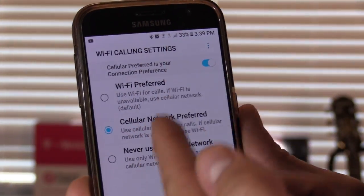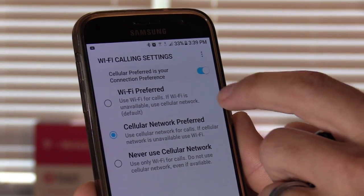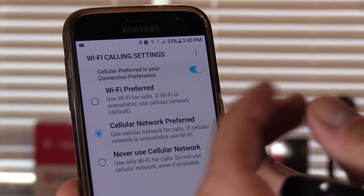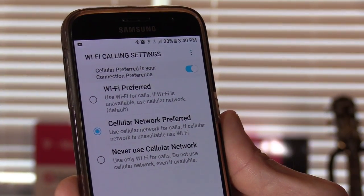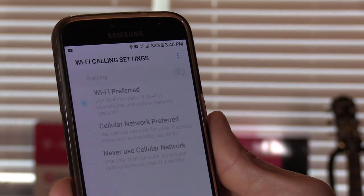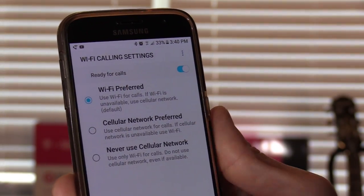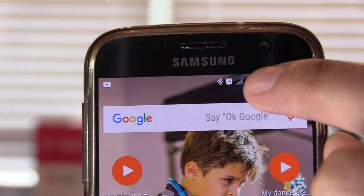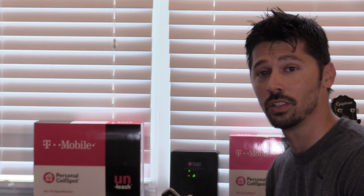On this menu, under Wi-Fi calling settings, you can select cellular network preferred, but if there's no cell phone signal, then it would jump to Wi-Fi calling. Or if you just want to choose Wi-Fi preferred, it'll only use your Wi-Fi signal if you want to save your minutes. With Wi-Fi calling turned off, my signal is around one to two bars, meaning you're cutting in and out and may drop a call. Wi-Fi calling was okay, but sometimes I'd get distortion on calls.